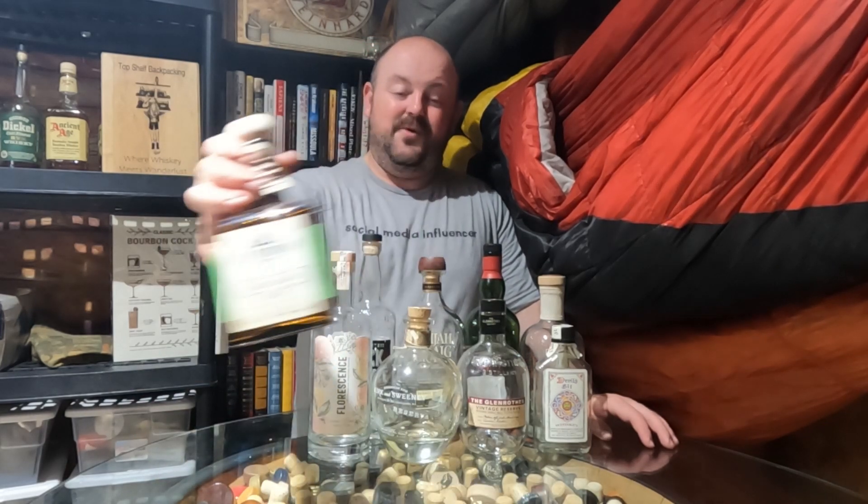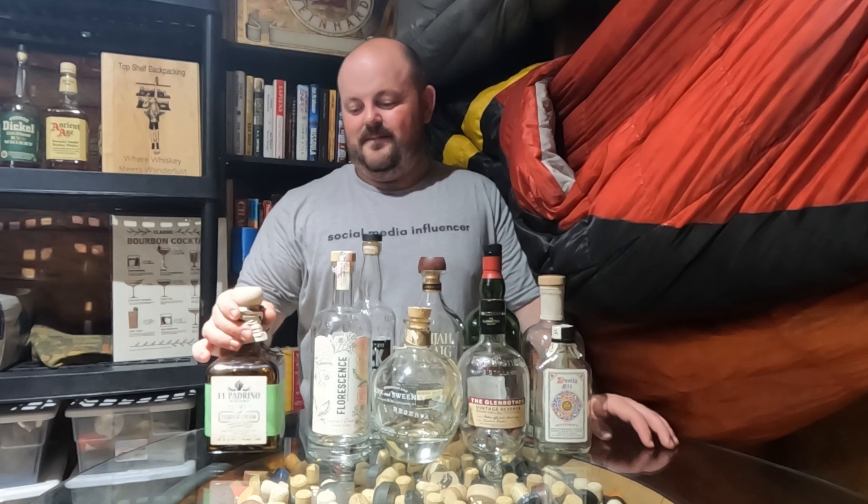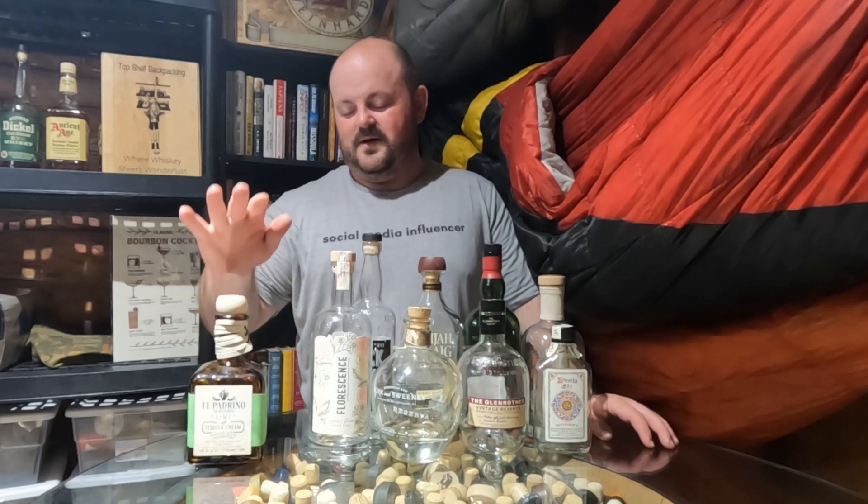Today I'd like to show you some recycled reviews — some of the things I finished in quarter two of 2023. We will start with the non-whisky ones first. We have this El Padrino Tequila Lime Cream, recommended by OneBigPikey on TikTok and Instagram. Fantastic over ice. Couldn't really find much to mix it with, but it was great on its own. The bottle lasted a couple weeks.